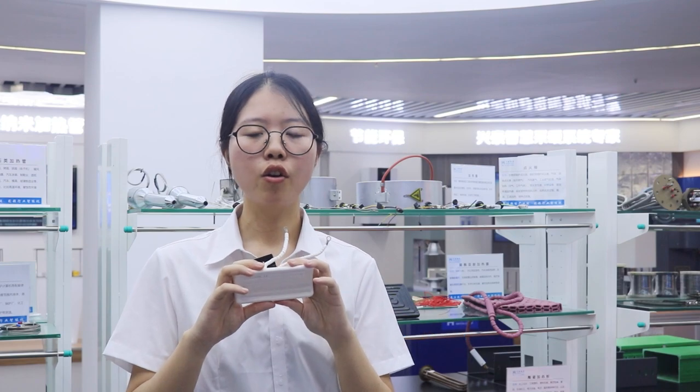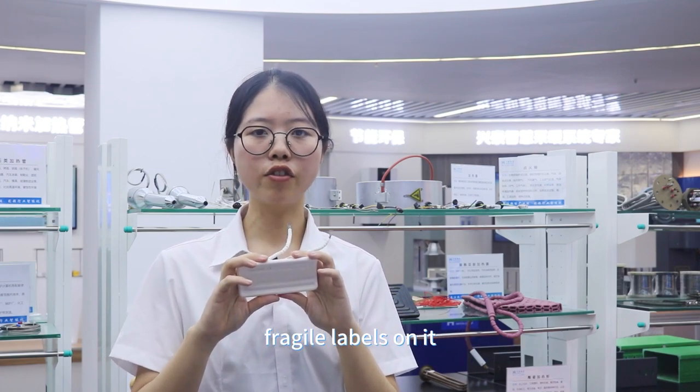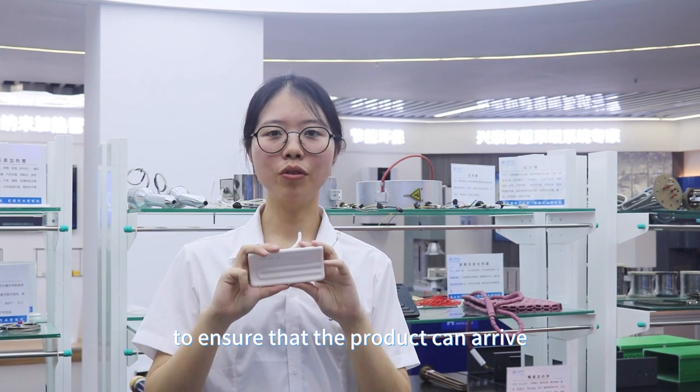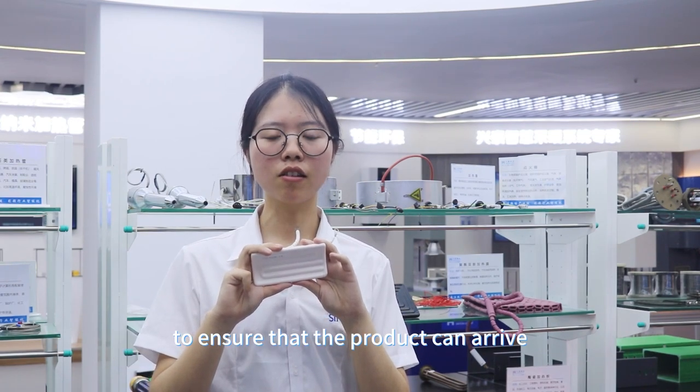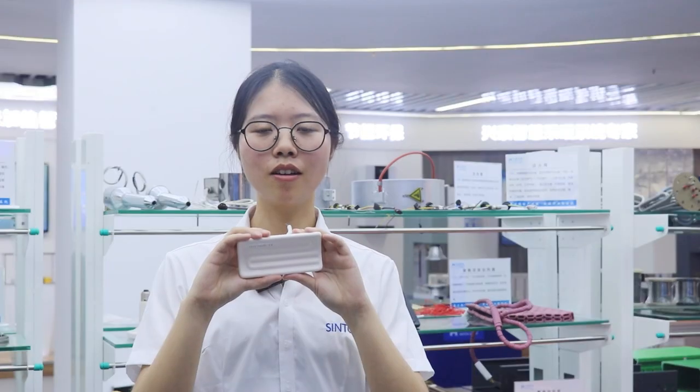But please do not worry — we will pack it very carefully and attach enough fragile labels on it to ensure that the products can arrive at their destination intact.